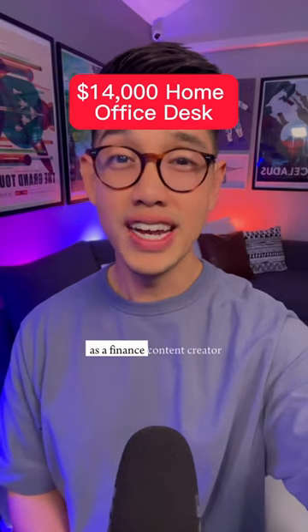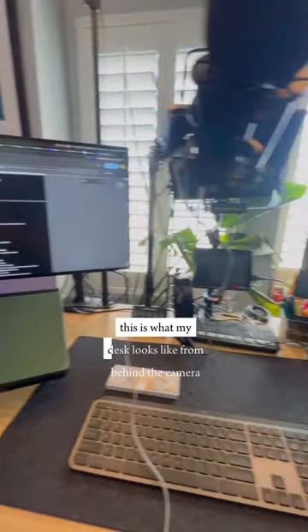This is how much I spent on my home desk as a finance content creator. This is what my desk looks like from behind the camera.